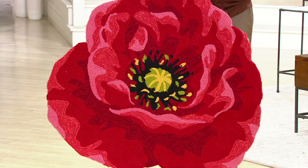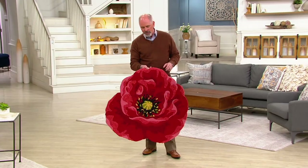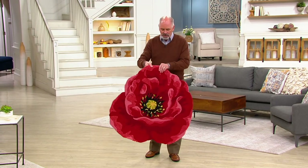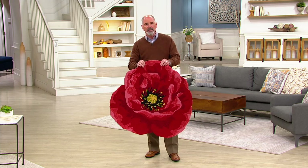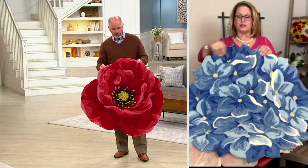Unlike a regular rug, these have no odor whatsoever. You would never put regular carpeting outside, but they did an exceptional job on this. It's a nice, thick, heavyweight piece. And that looping just makes it super comfortable.